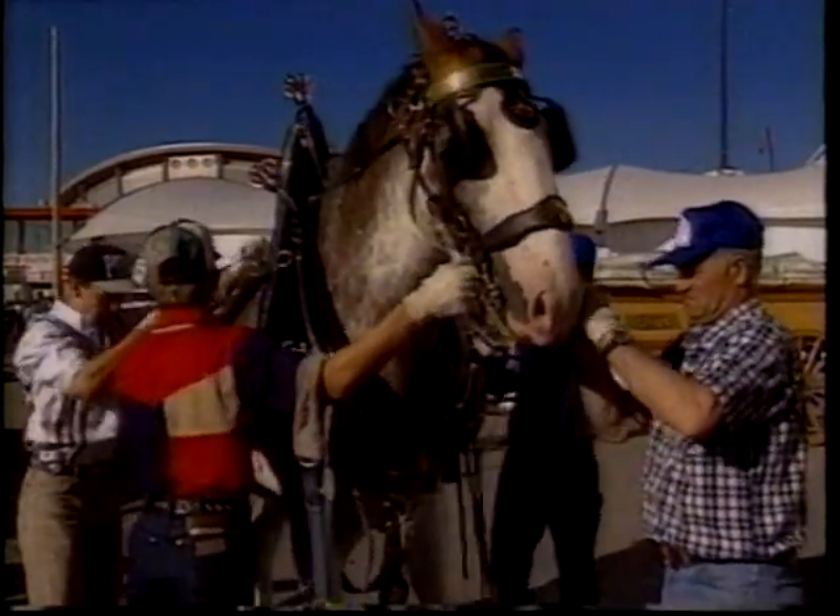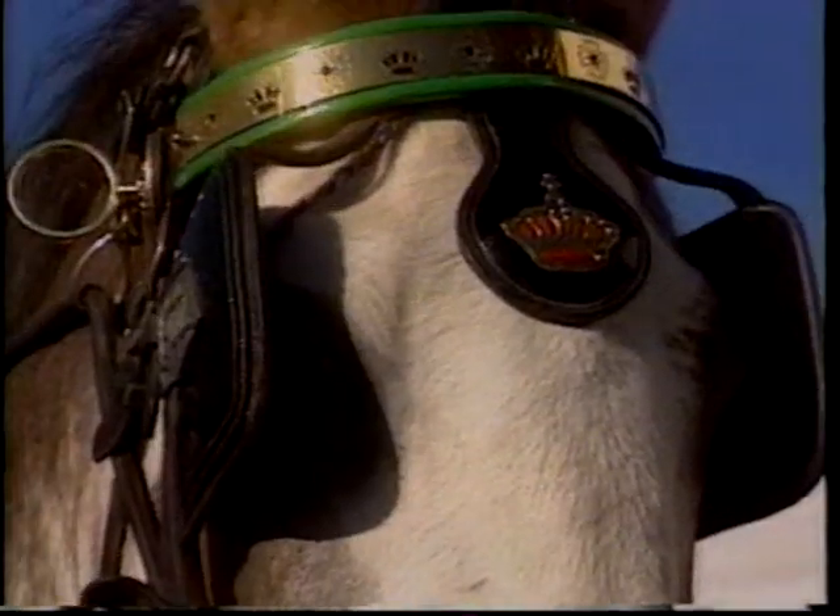Some say harness decorations were put on in ancient times as magic charms. A shiny ornament was especially good because it could reflect away the evil eye.